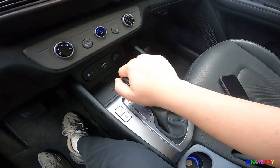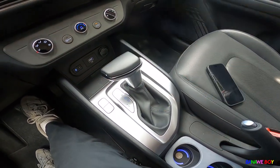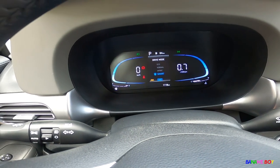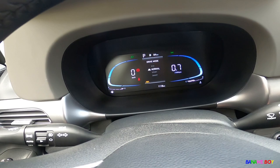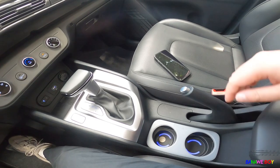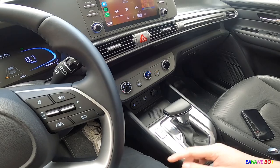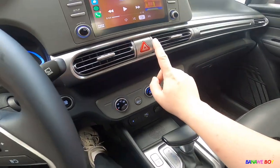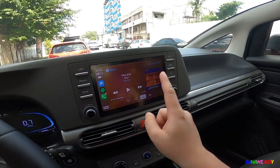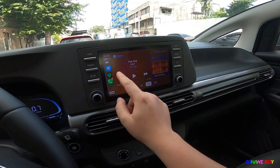I like how this shifter feels — it's very premium, very European. It has drive modes: Sport, Smart, Eco, and Normal. I love how it changes the ambient lighting colors with each mode. There's also traction control off. It has wireless CarPlay and Android Auto — that's a huge thing. The AC, hazard button, and all controls are right there.